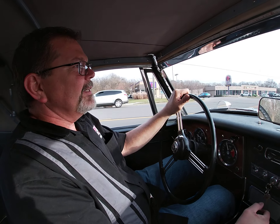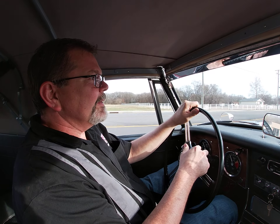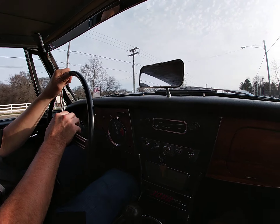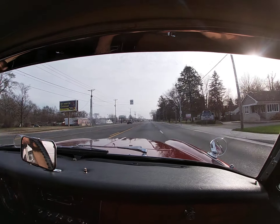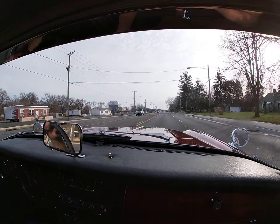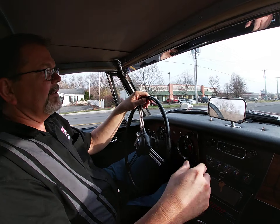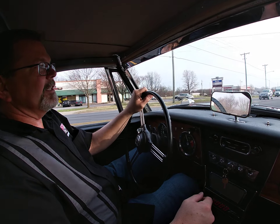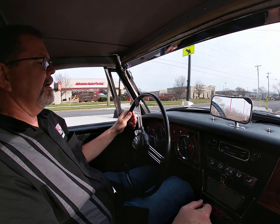We've added a good number of test miles so the restoration could be sorted out and the next person could just enjoy this car. We're at 50 miles per hour and the car is handling very well — effortless behind the wheel. A nice running and driving car.